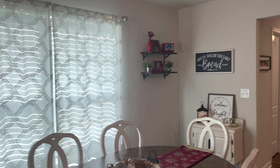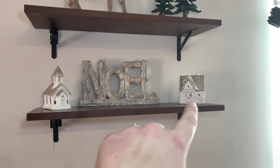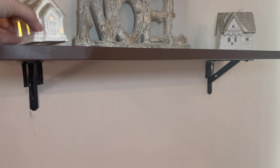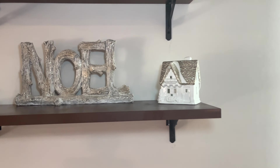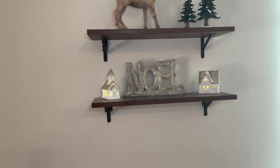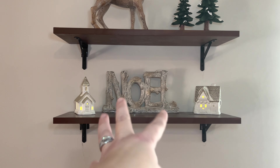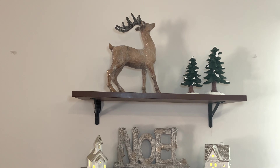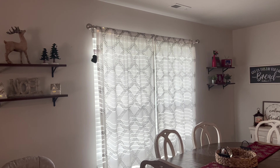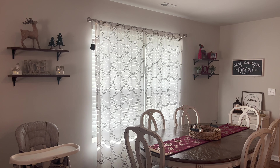And then here is the other set of shelves. This church and this house I picked up at Hobby Lobby or maybe Target last year — and they do light up. I go around after dinner every night turning everything on, and my husband just loves it. So I have the house and the church there, and then a Noel — it's glass but made to look like wood — and then my big glitter reindeer, which I purchased last year from Hobby Lobby. So this is what the entire kitchen dining area looks like.